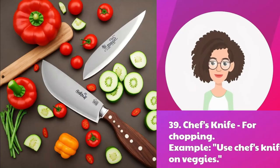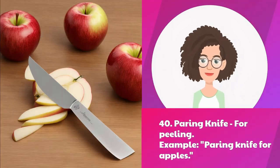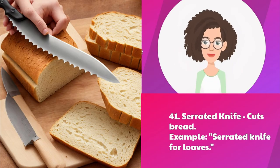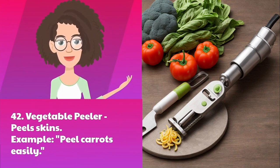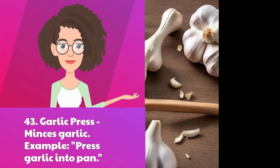Thirty-nine: chef's knife — for chopping. Example: use chef's knife on veggies. Forty: paring knife — for peeling. Example: paring knife for apples. Forty-one: serrated knife — cuts bread. Example: serrated knife for loaves. Forty-two: vegetable peeler — peels skins. Example: peel carrots easily.